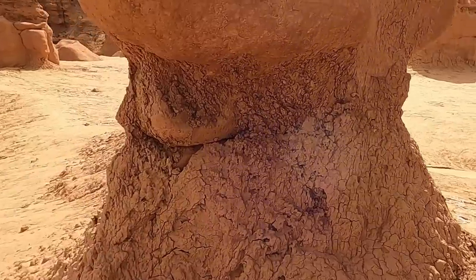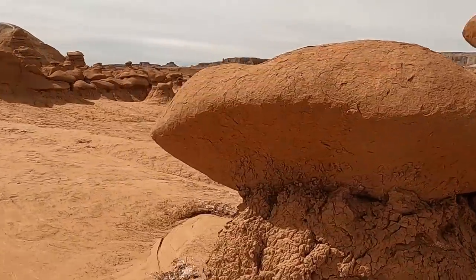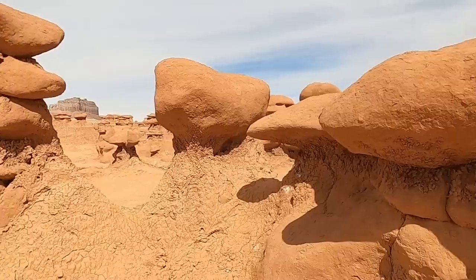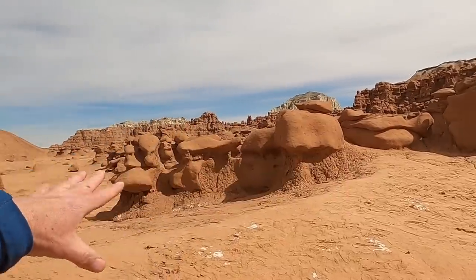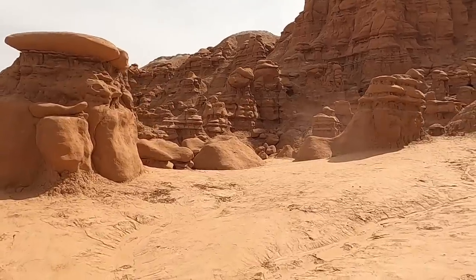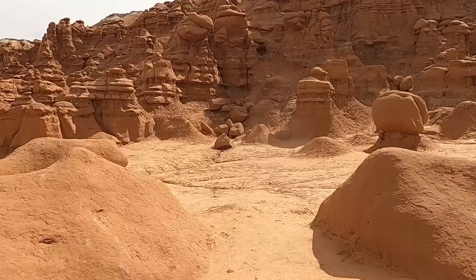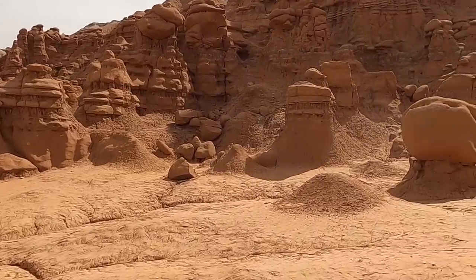We have these mudstones forming the pedestals or the bases of these little hoodoos, and then this much more resistant sandstone — a fine-grain sandstone — forming the cap rock that sits above it. From above you can actually see that all these sandstones, which look kind of random and disorganized, actually do form a cohesive layer, a traceable layer across the landscape. As we head over towards the cliffs, it's a little bit easier to see that these are actually continuous layers in the Entrada Formation.